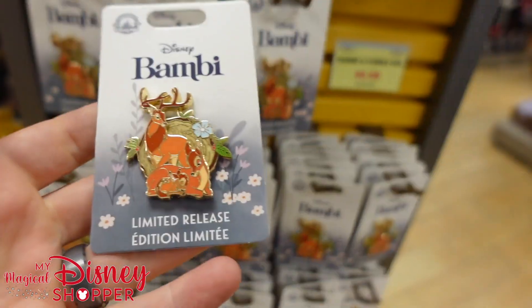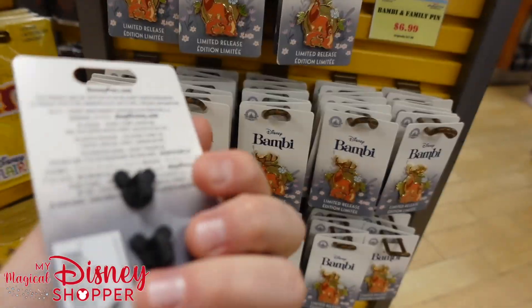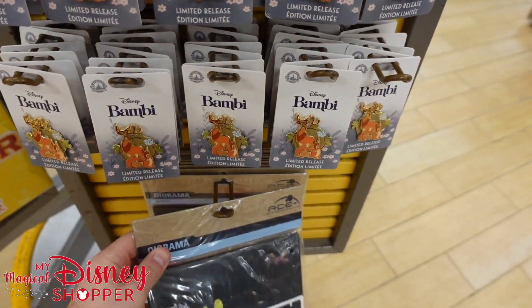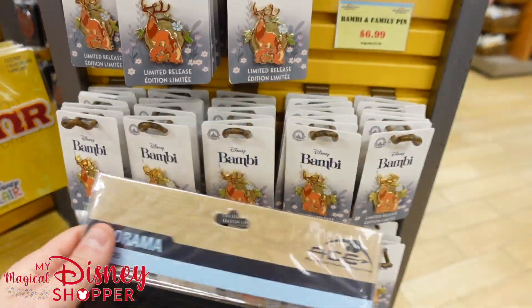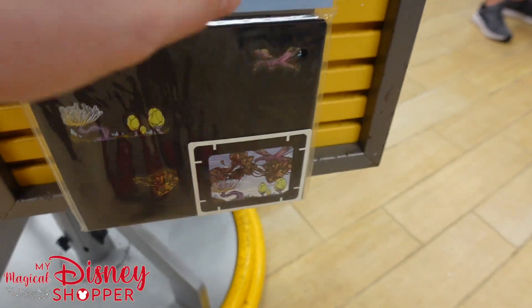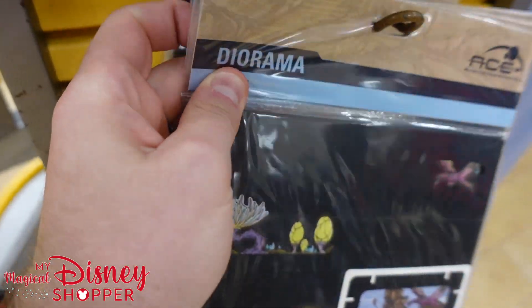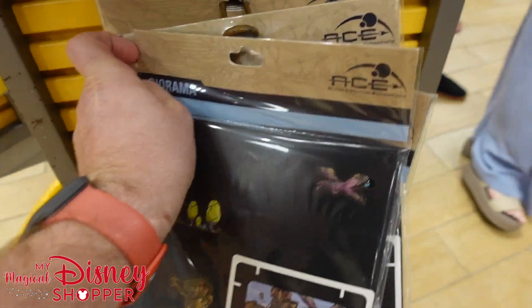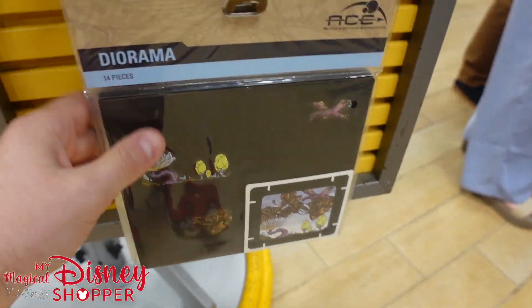There are some other Bambi pins because they're coming up on a Bambi anniversary — that's why we're seeing a lot of Bambi merchandise. It's not a movie people really recognize or watch much anymore and there's nothing really in the parks for Bambi. There are also some dioramas that were $17 — I don't see a discounted price on them, maybe down to around $6.99, but I can't give you a full breakdown. They are from Pandora.